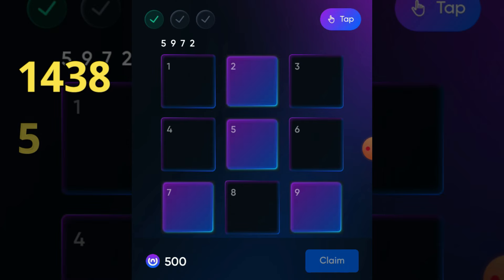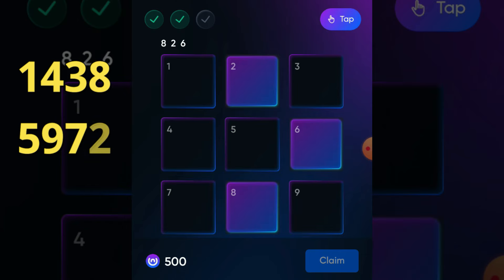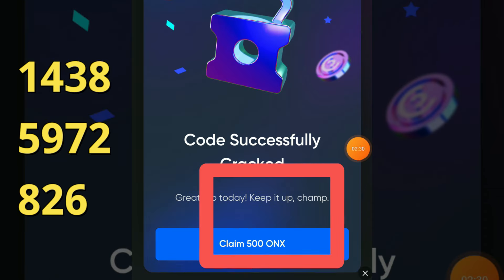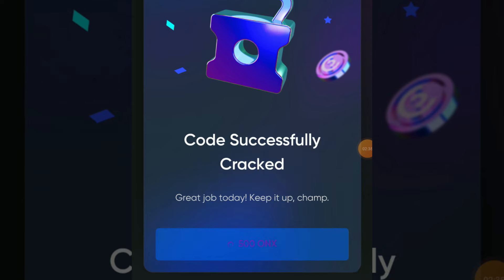Our third and last code is 826. Congratulations, it's working perfectly! Now it's time to claim your reward — just click on the claim button. Have a good day, bye bye!